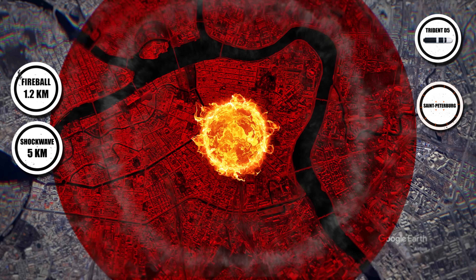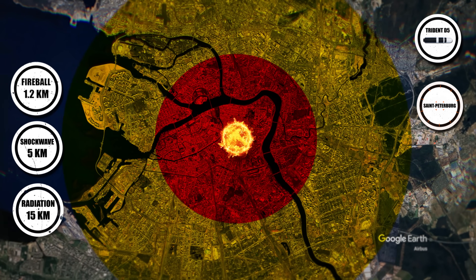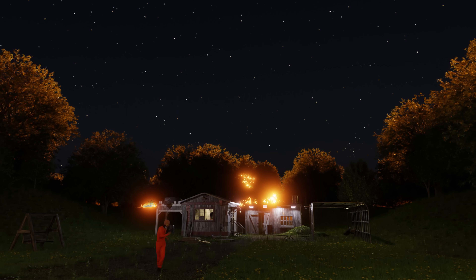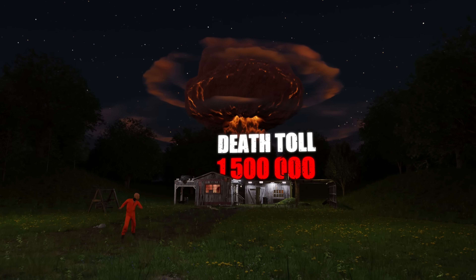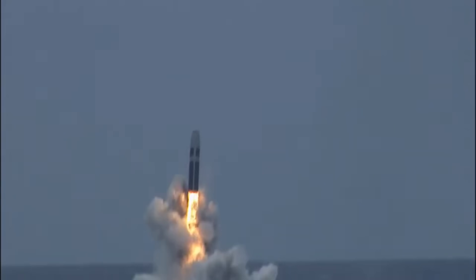The blast wave levels structures within 5 kilometers, while thermal radiation causes deadly burns up to 15 kilometers out, igniting massive fires across the city. The death toll would exceed 1.5 million, with infrastructure destroyed and radiation poisoning lingering for years. The stealth of its underwater launch means no warning — a silent nightmare.